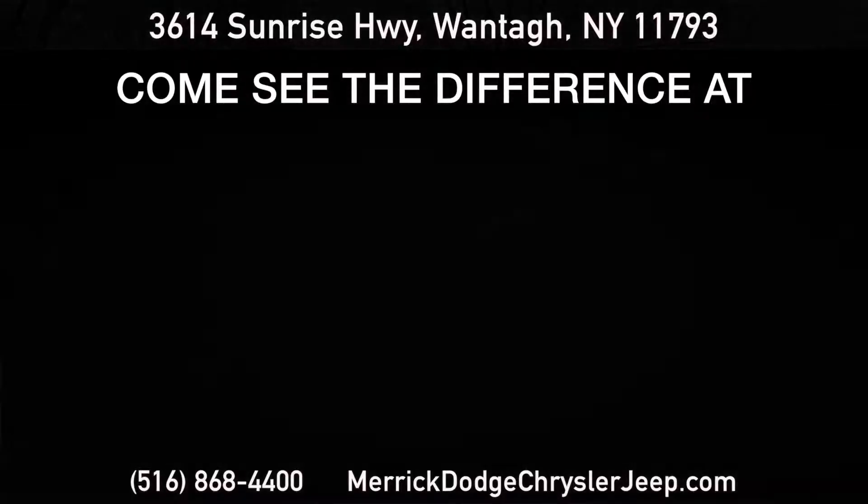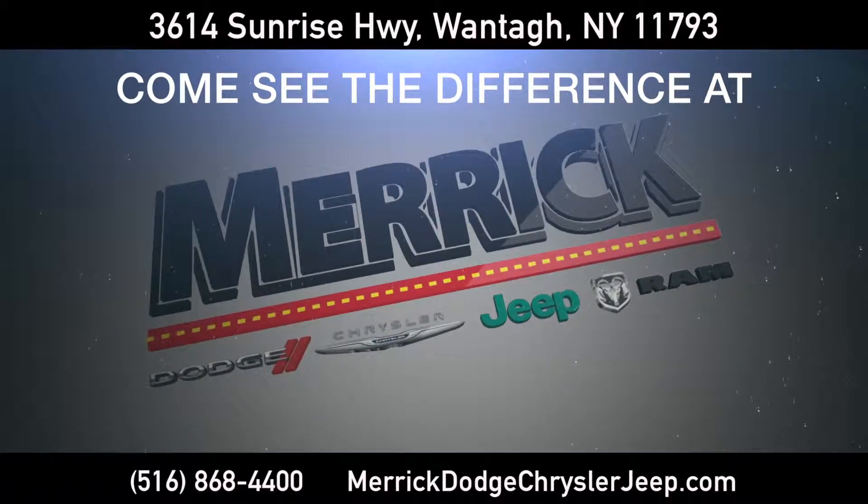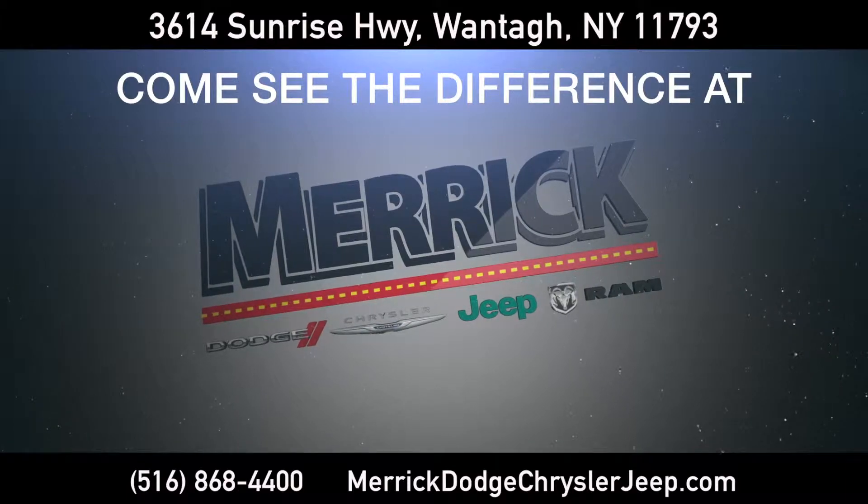MotorWeek calls the Ram the best riding rig in the full-size pickup ranks. Family owned and operated for over 40 years — come see for yourself the difference at Merrick Dodge Chrysler Jeep Ram of Wanto.